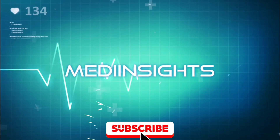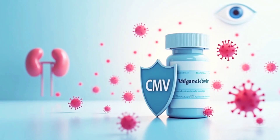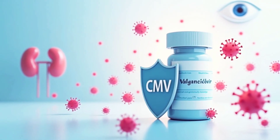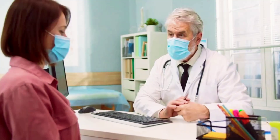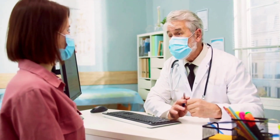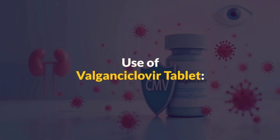Hello, everyone, and welcome back to MediInsights. Today, we're diving into valganciclovir tablets, a powerful antiviral used to treat and prevent cytomegalovirus infections in immunocompromised patients. We'll cover how and when to use it, optimal dosing guidelines, its mechanism of action, common side effects, and crucial practical proactive safety measures. Let's start with the use of valganciclovir tablets.